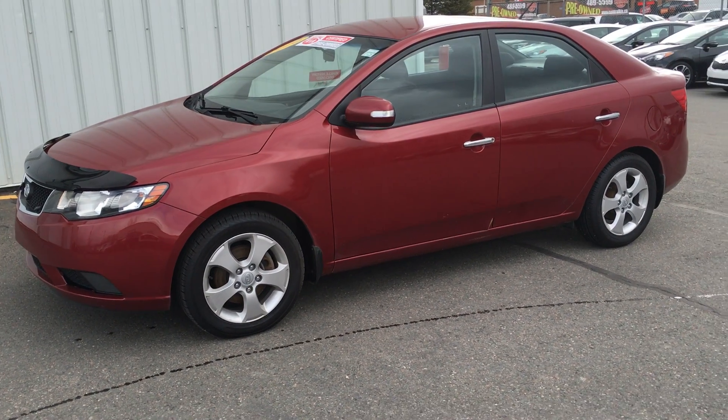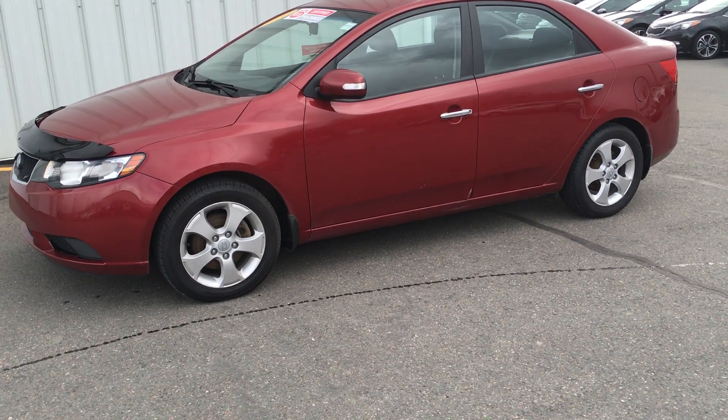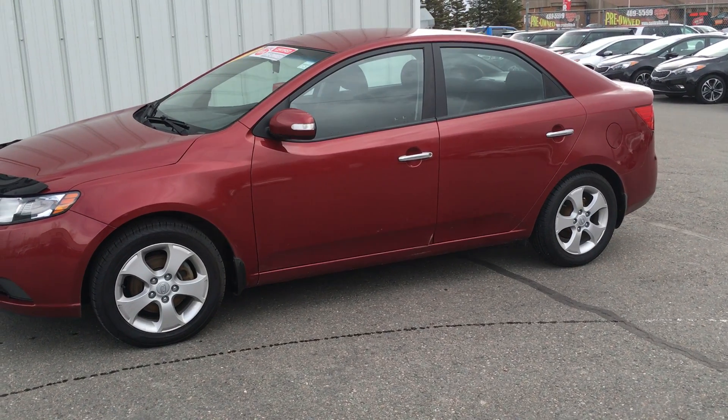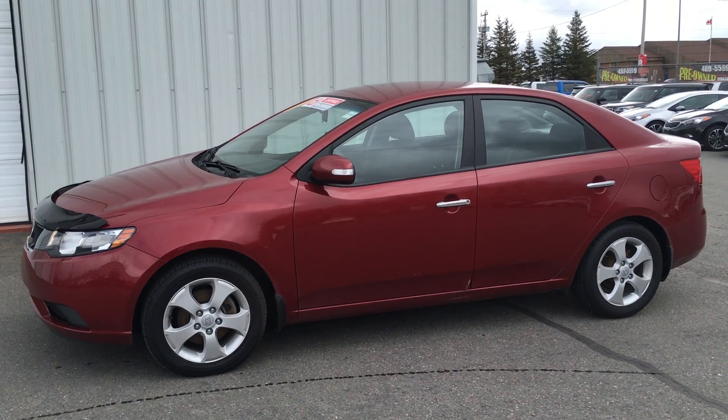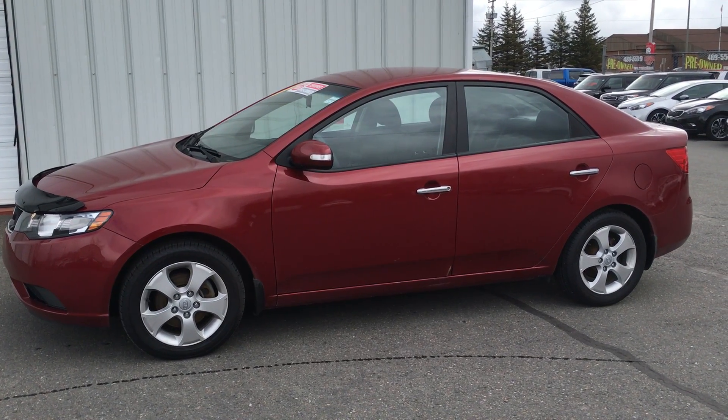Just as a summary, this vehicle can be viewed at Central Kia on the Trans-Canada Highway or by calling one of our product advisors, Benny Farrer or Sean George at 489-5599.